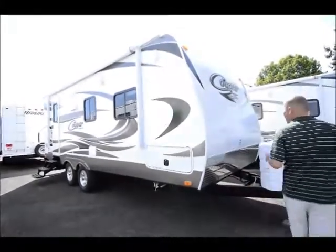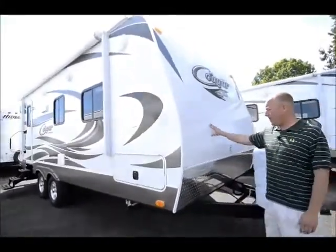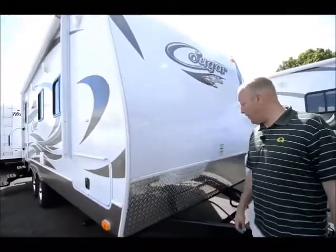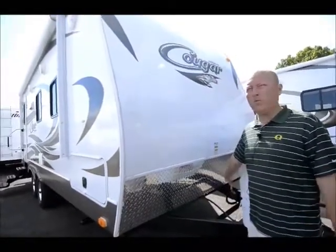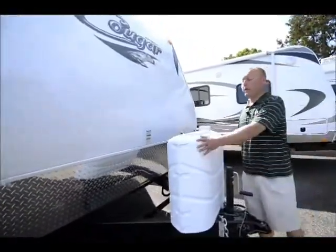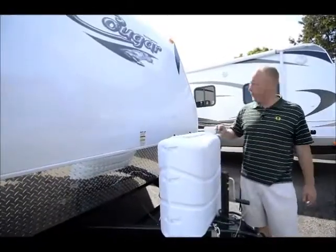Starting here at the front, nice one-piece fiberglass cap, diamond plating up here — driving down the road, it's going to keep things a little bit safe and secure. It does come with two batteries right up front, which we don't have hooked up right now, and two large propane tanks that are enclosed but very easy to get at through here.